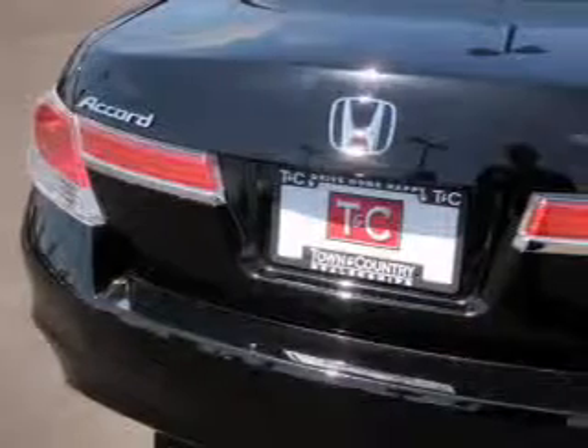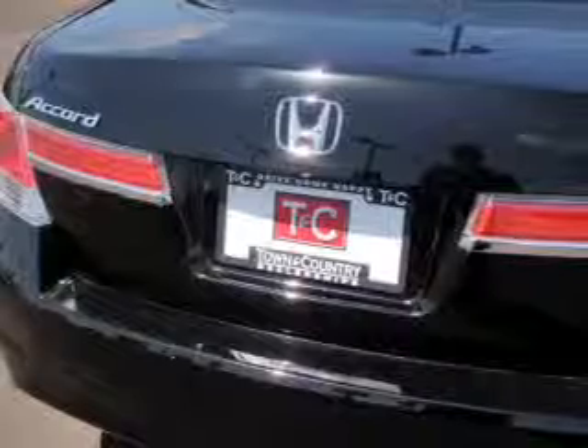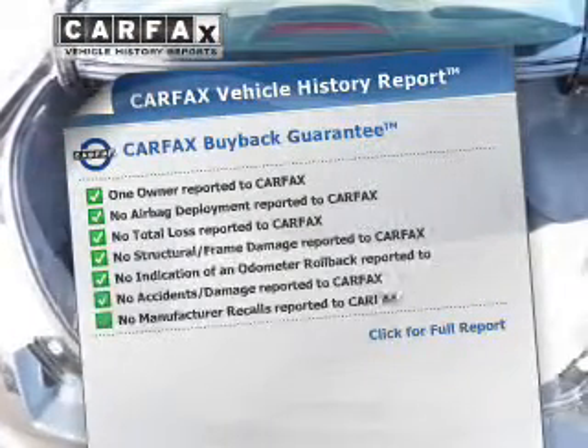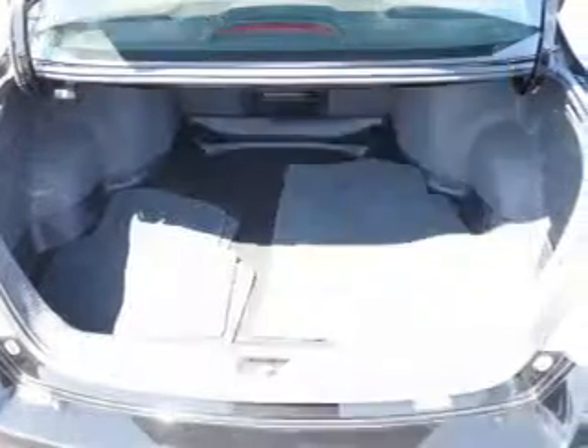Let the sun shine in with the sunroof, and memory settings are one of the many features. This automobile comes with a Carfax report, which reduces your buying risk by providing the vehicle's history before you purchase.